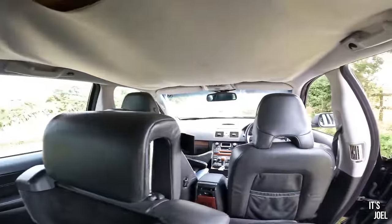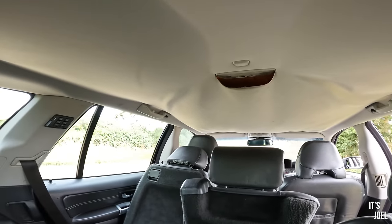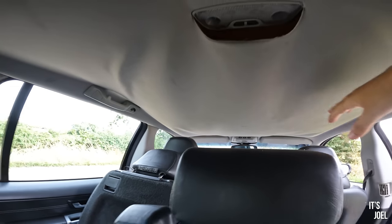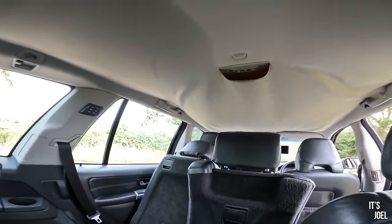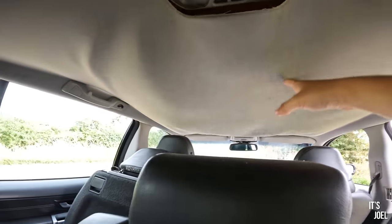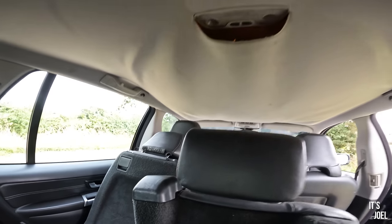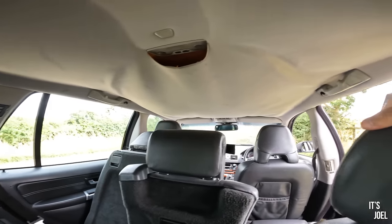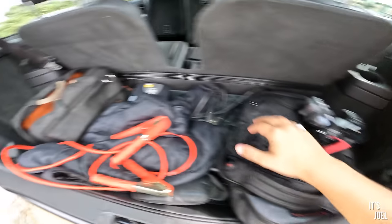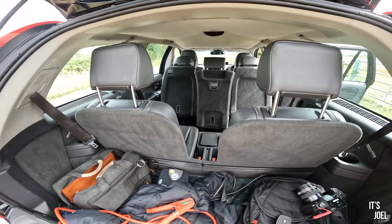It's a very usable third row of seats and it's huge in here — it feels bigger than my house looking to the front of the car. The headlining has seen better days and could do with being retrimmed, but where I'm sat it's not sagging. For second-row passengers the sagging headlining is a bit annoying. But come on — 800 quid. Boot space with the third row up is not bad either — you can still get a camera bag and rucksack in there with the seven seats deployed.